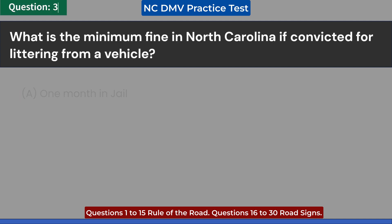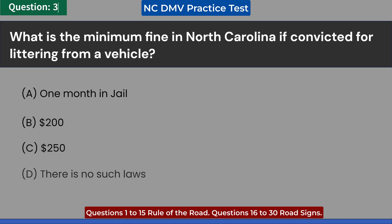What is the minimum fine in North Carolina if convicted for littering from a vehicle? A. One month in jail. B. $200. C. $250. D. There is no such law. Answer: C. $250.